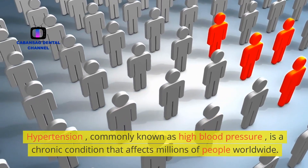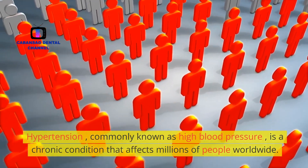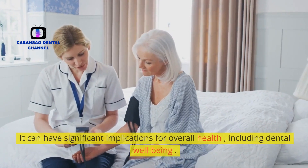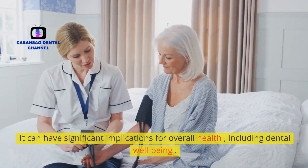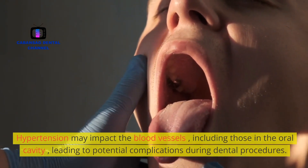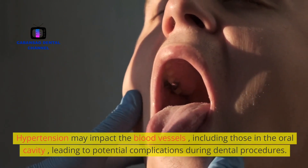Hypertension, commonly known as high blood pressure, is a chronic condition that affects millions of people worldwide. It can have significant implications for overall health, including dental well-being. Hypertension may impact the blood vessels, including those in the oral cavity, leading to potential complications during dental procedures.